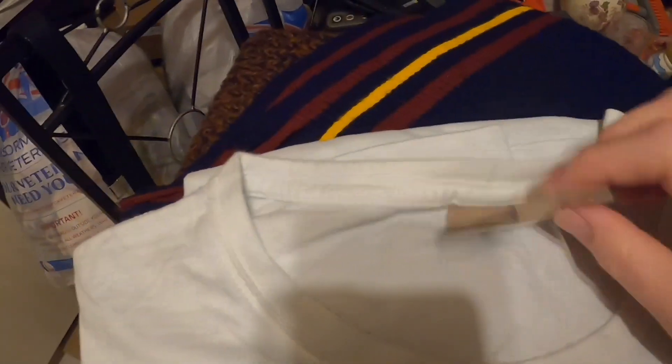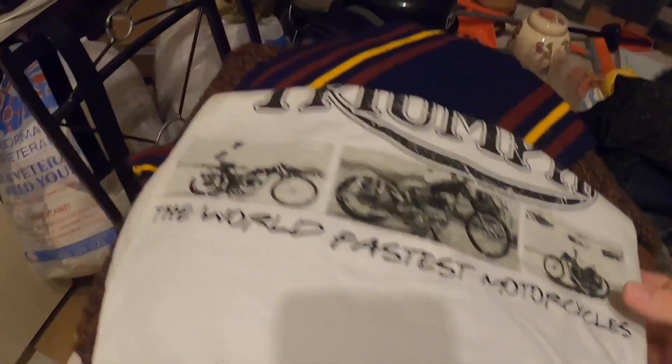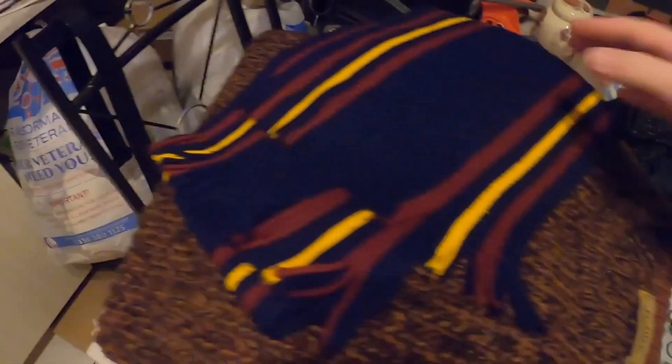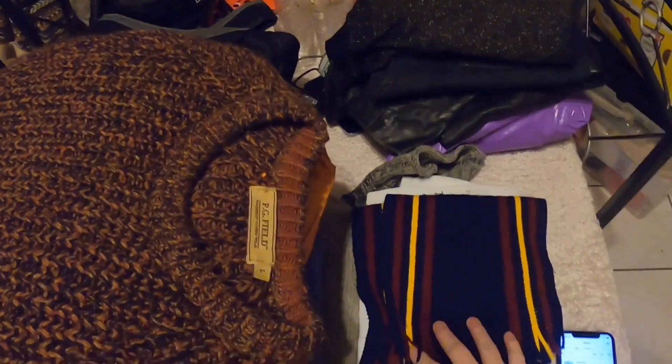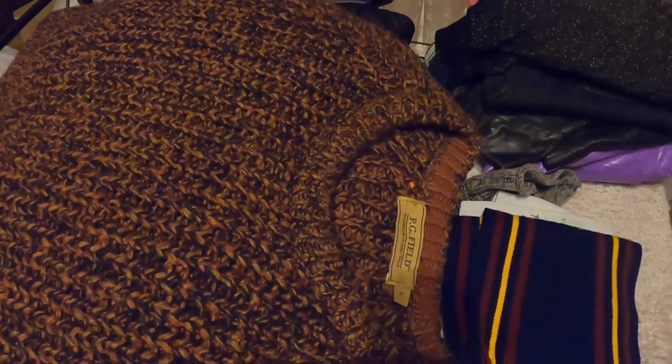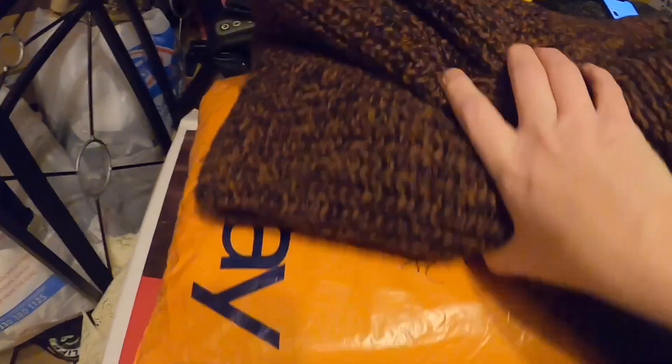A Triumph t-shirt — double XL, made in China, with a nice graphic — went for 10 pounds, so after fees we made about four pounds on that. A Leonard Hudson scarf went for £6.29, so after fees we made about three pounds. We've been really ruthless lately, getting rid of things that have hung around and making space for new stock for the new year. A PG Field jumper sold really quickly for 15 pounds — after fees we made about 11 pounds on that.